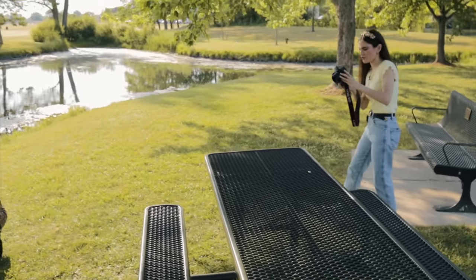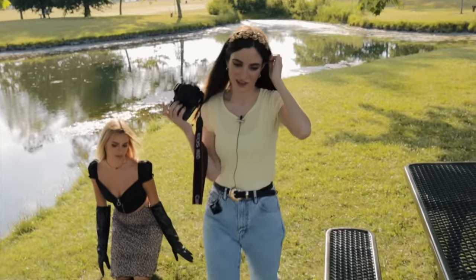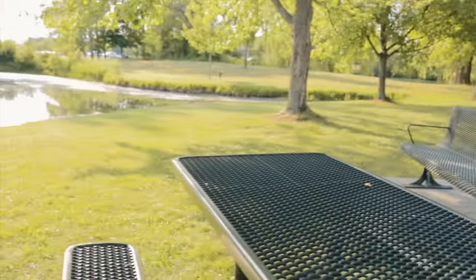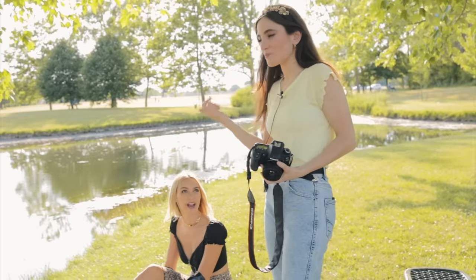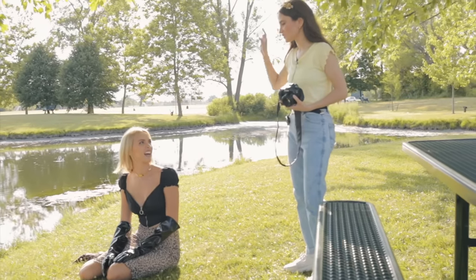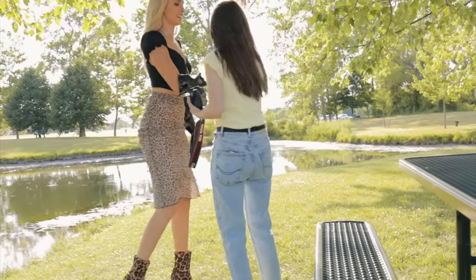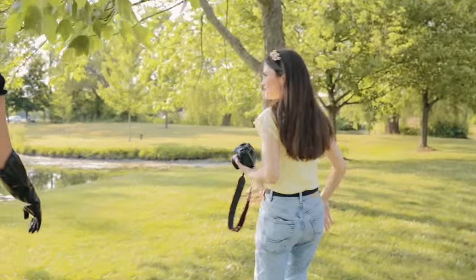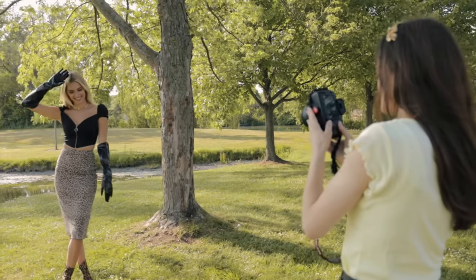Oh, this looks like senior pictures. Well, she just graduated college, so this technically is her senior pictures. You should have brought your cap and gown. I feel like this water is making it look like senior pictures. Okay, let's do the tree. Trees are vogue. If it looks weird, then it's good for the picture. Don't have your hands too out — right there. Looking this way.